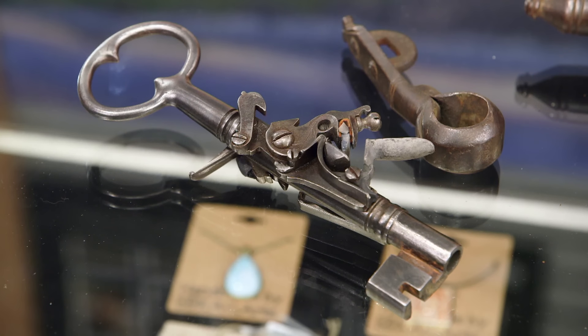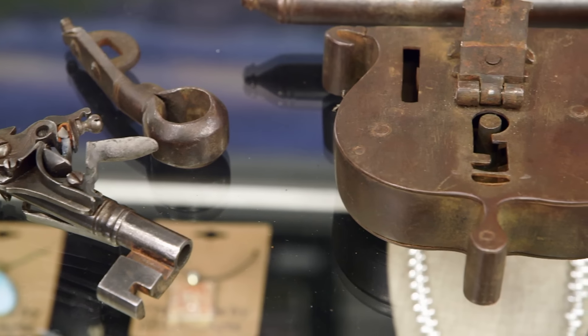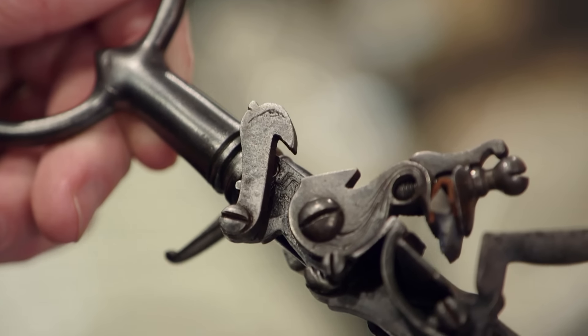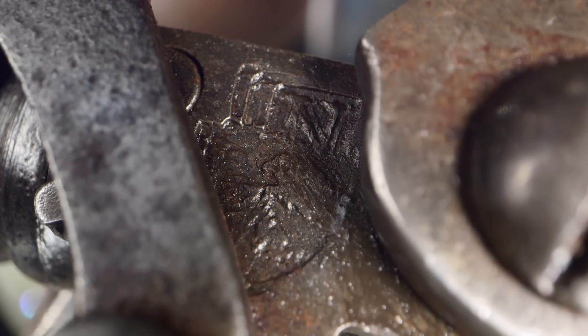That is cool. So collectors refer to these as key guns, and they're actually really rare — you don't find them very often. This dates somewhere from about 1680 to 1720; it's difficult to pin down exactly. What's amazing about this is that it has the actual lock. Do you know if the key works in it? Yes, it actually works. There is a little marking behind the lock — it looks like a coat of arms. I can see the outline of the side of an eagle and a letter N on top, so it's definitely German. I think that's the city of Nuremberg's coat of arms.